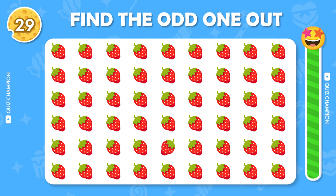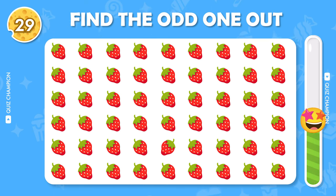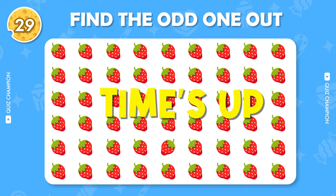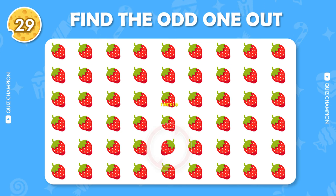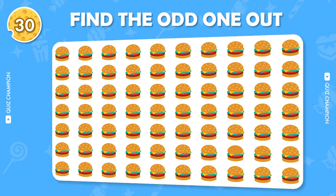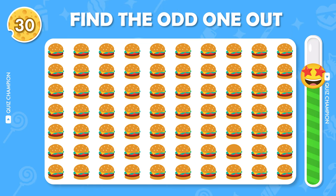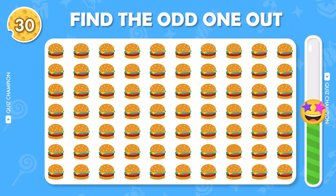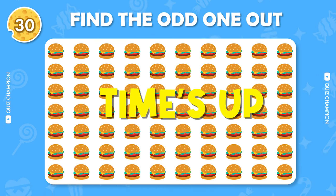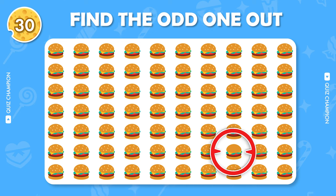Find the odd one out. Find the odd emoji out.